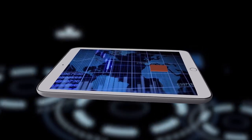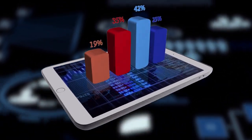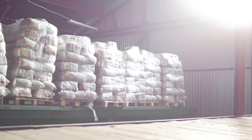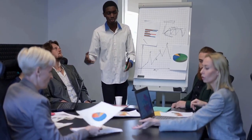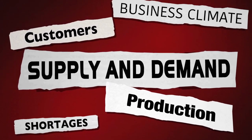McDonald's uses a hybrid push-pull system in its supply chain, which involves both forecasting and demand-driven approaches. This allows McDonald's to effectively balance the trade-off between having enough inventory to meet customer demand while minimizing excess inventory and waste. We use advanced analytics to better predict demand and implement just-in-time inventory management to mitigate the bullwhip effect in our supply chain. By reducing the variability in demand, we are able to maintain a more stable and efficient supply chain.